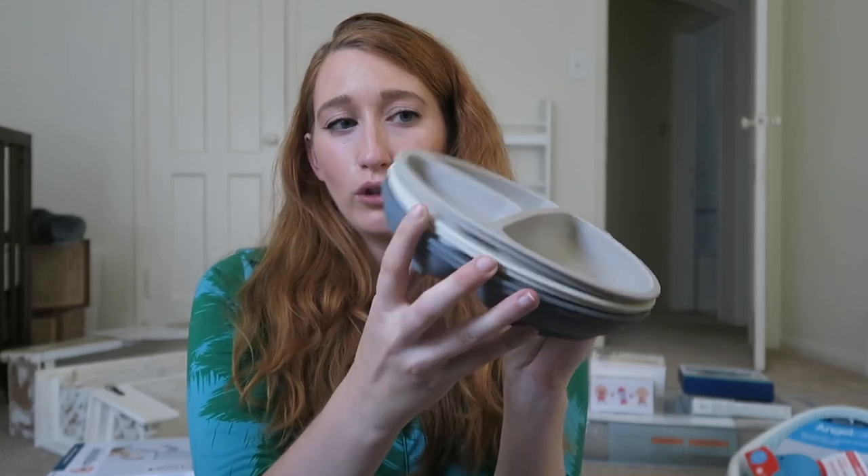I got these plates for when he's older and able to eat more solid foods, along with these little silicone spoons.